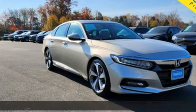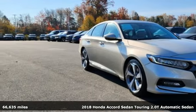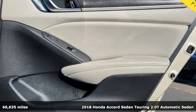Here's a 2018 Honda Accord sedan. It's a Honda, so longevity comes standard.